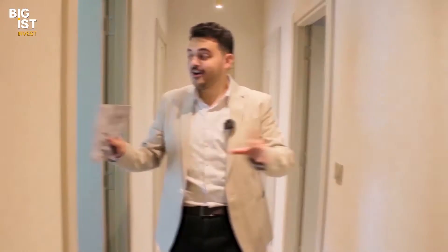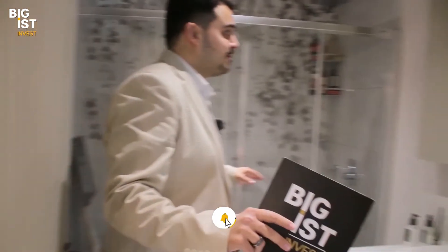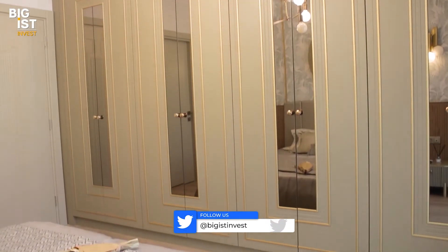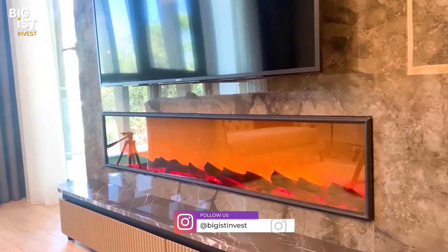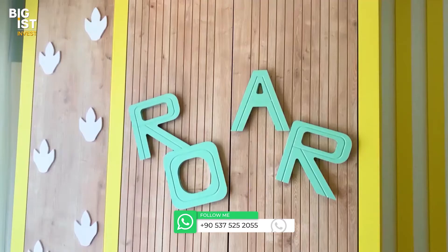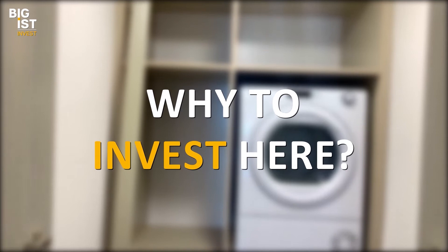Let's see the bedrooms. Here is the guest bathroom. Moving on, here is a cozy bedroom for your kids, and here is the comfortable master bedroom.